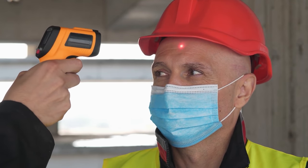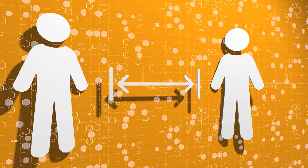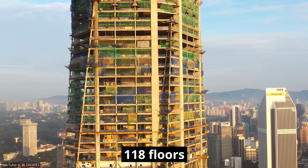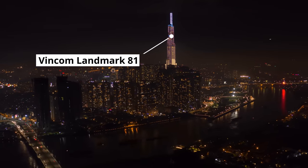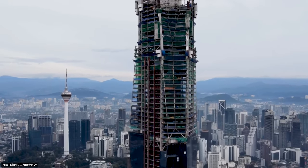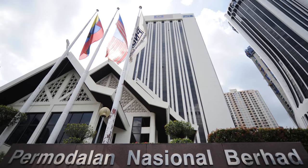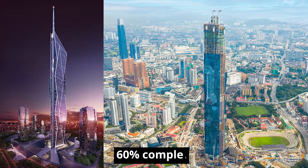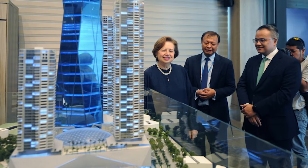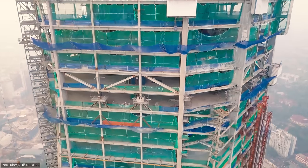The work restarted under strict guidelines, including temperature screening of workers and practicing social distancing on the construction site. In early August of 2020, the building's concrete core topped out at 118 floors, surpassing the Vincom Landmark 81 as the tallest building in Southeast Asia. Work on the facade continued, reaching level 82 by October 2020. The building is owned by the country's biggest investment company, PNB, and according to the chairman, the tower is 60% complete, with work on the spire to be completed by the end of 2021. The surrounding infrastructure, part of Phase 1 and Phase 2 of the development, will be completed by mid-2022.